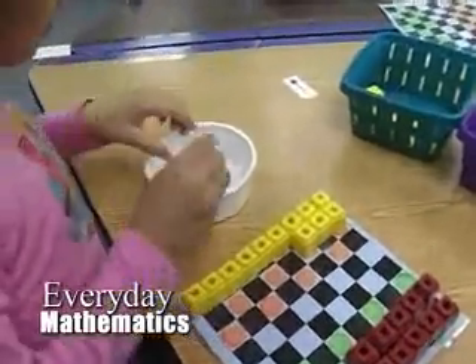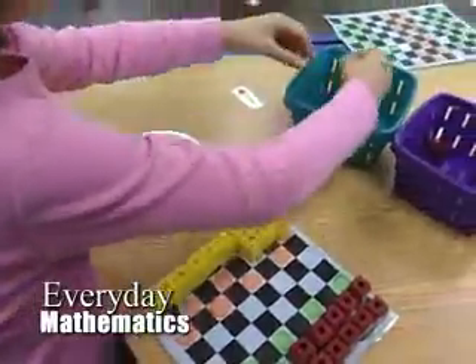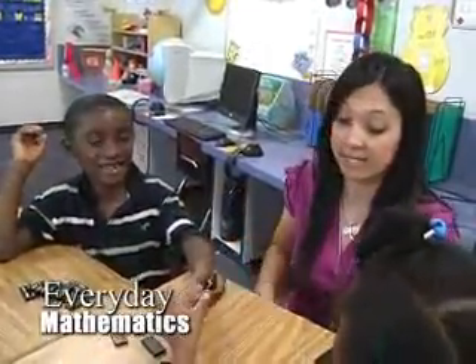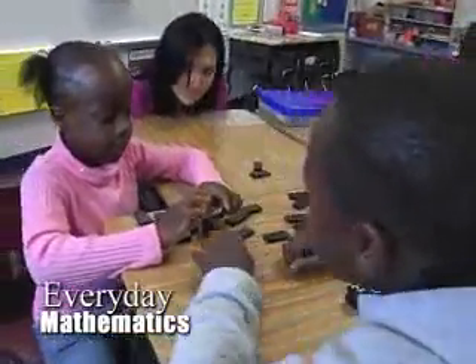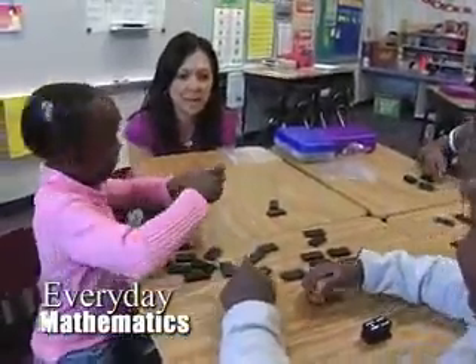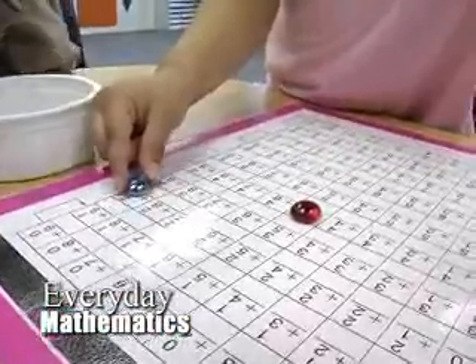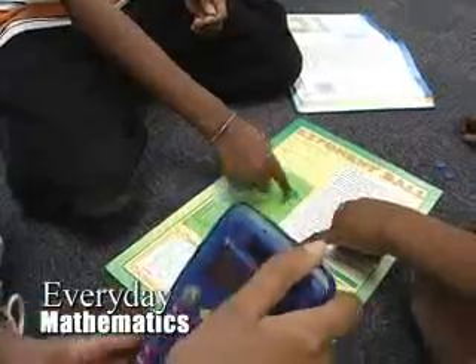We need to utilize differentiated instruction to reach the different levels in our class. Everyday Math allows us, with the different algorithms and methods, to reach our higher students and challenge them, and also to bring our lower students up to where they need to be. The kids are involved in the math — I don't see teachers standing at the front of the room lecturing and then students doing pages and pages of worksheet problems.